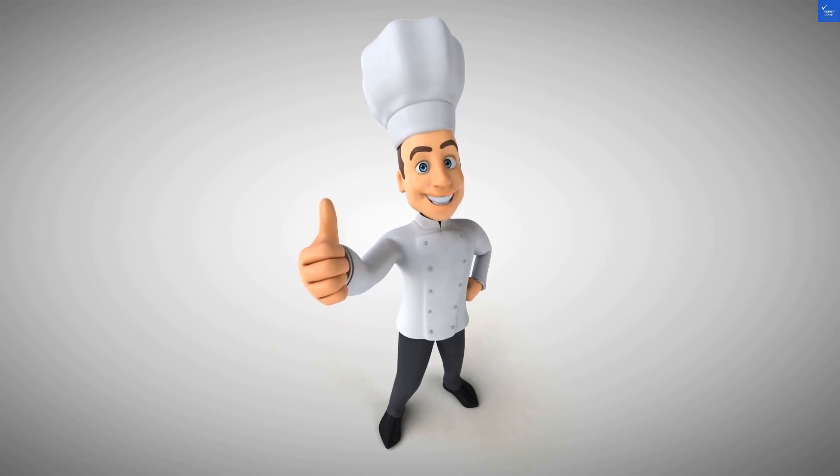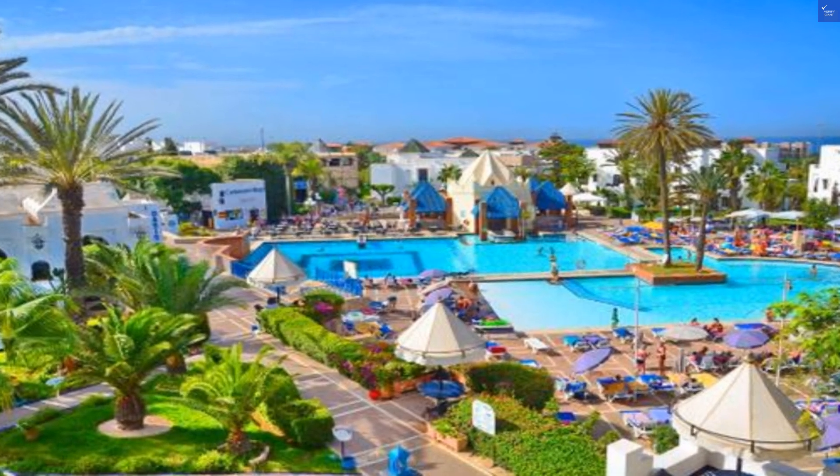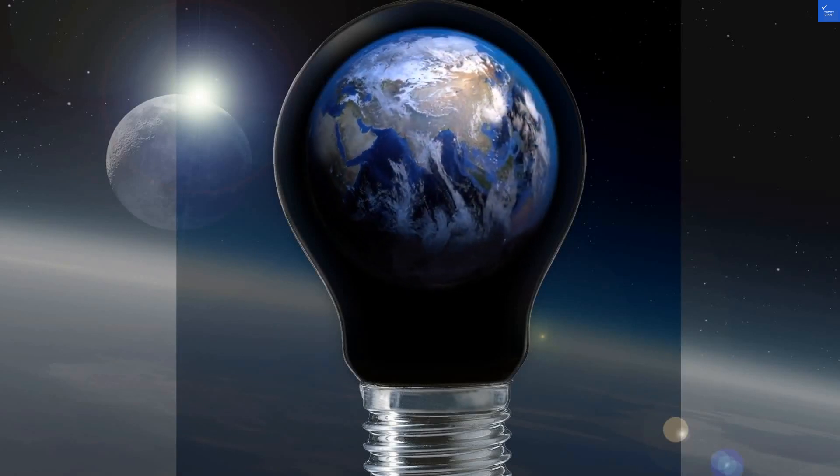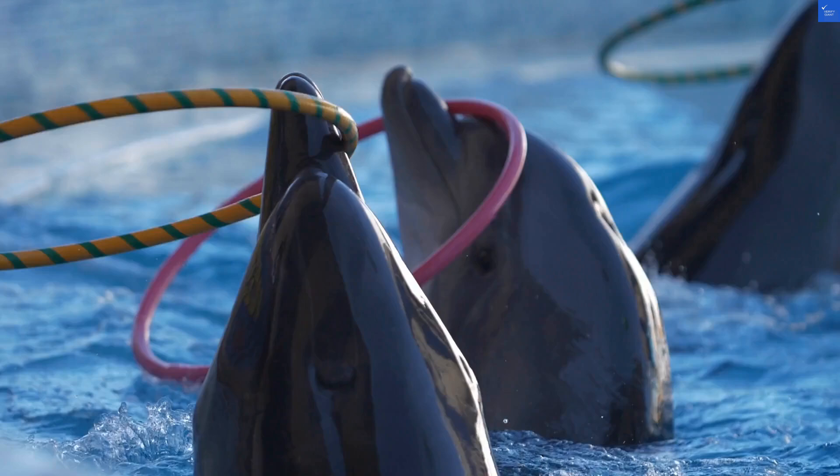One guest exclaimed, 'Avoid. The only thing all-inclusive was the disappointment.' Meanwhile, another said, 'Great pools and friendly staff.' A classic case of love and hate, like pineapple on pizza.